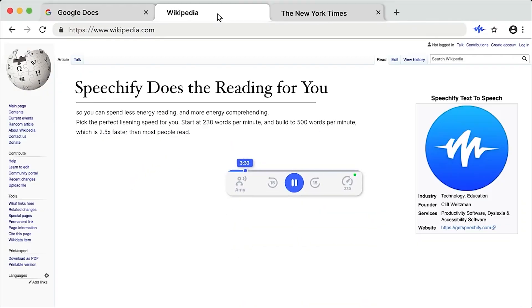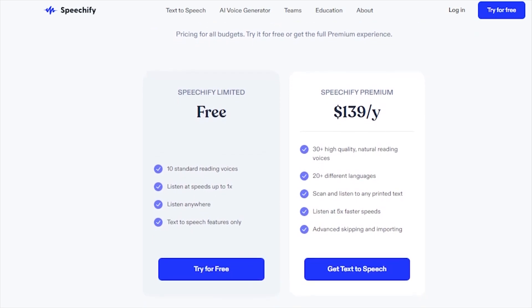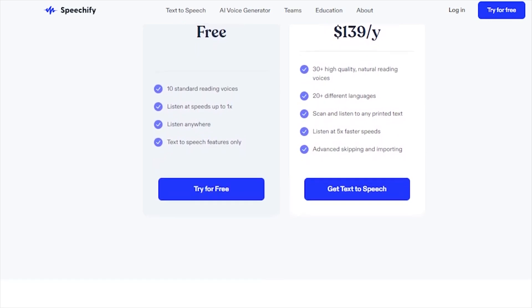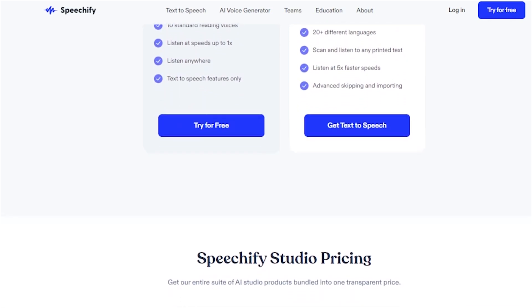Pricing and features of Speechify: Speechify's pricing structure is quite inclusive, catering to a variety of user needs. The free plan offers 10 standard reading voices and limited text-to-speech features, suitable for casual or trial use.